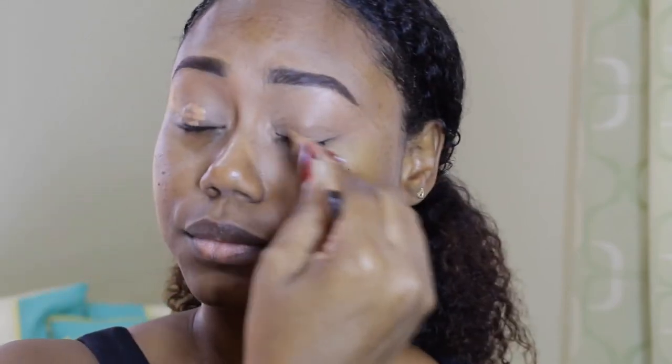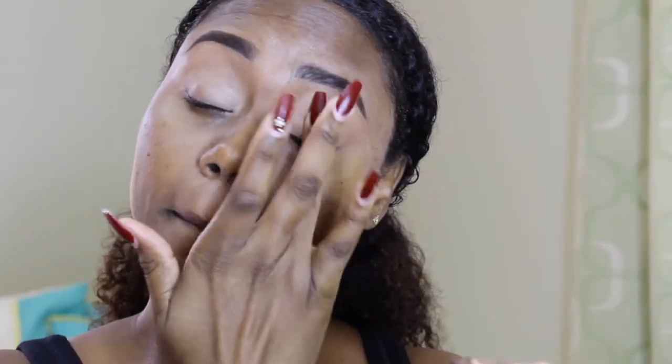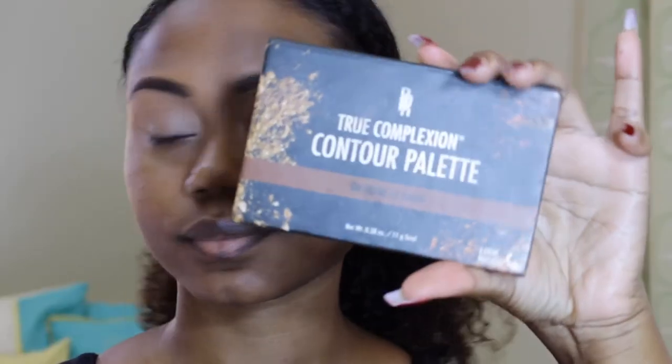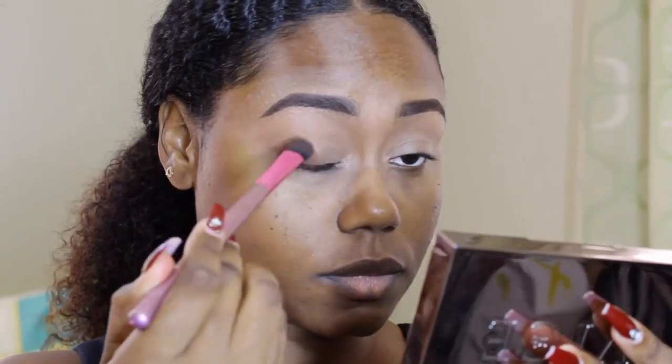I'm starting off by priming my eyelids and of course I'm using my LA Girl Pro Concealer in the shade Toffee. Next, I'm taking my big eyeshadow brush and going in with my Black Radiance Contour and Highlight Complexion Palette, taking that contour color and putting it at the outer corner.